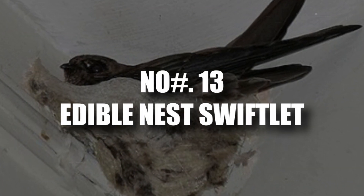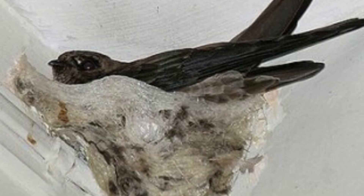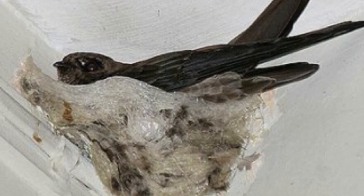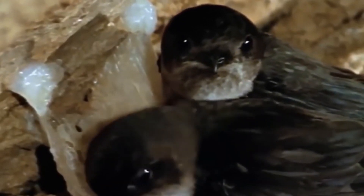Number 13: Edible Nest Swiftlet. Their name says it all — Edible Nest Swiftlets, also known as White Nest Swiftlets, build nests specifically desired by humans. Common in Southeast Asia, these birds construct their homes in layers, clinging to rocky walls and caves. The nests are made entirely from the Swiftlets' hardened saliva, which has become a highly sought-after ingredient in Chinese birds' nest soup. The soup is made by soaking and steaming the nests, and some believe it offers health benefits like improved kidney function and reduced phlegm. The high price tag has led to extensive harvesting, threatening the Swiftlet population.